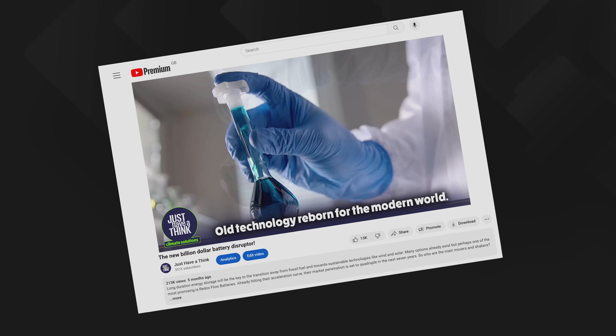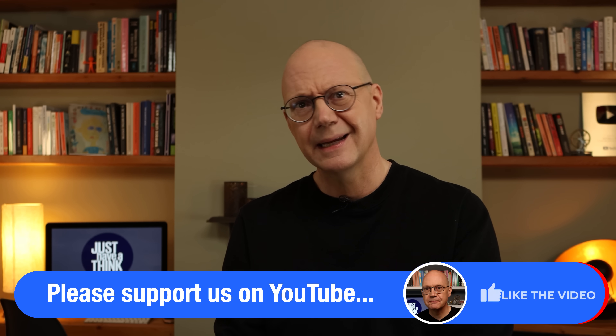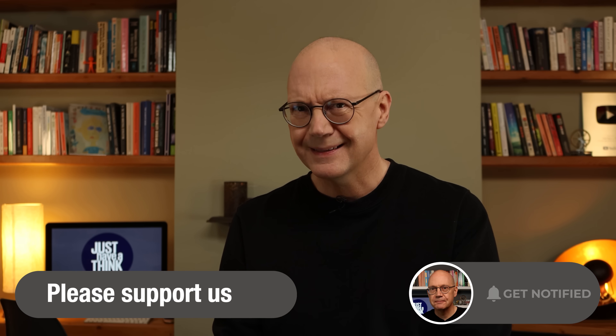Hang on Dave, didn't you already do a review video back in September last year featuring all the most promising redox flow battery makers operating around the world today? And then didn't you do another one only about three weeks later highlighting a few more key players that you inadvertently missed the first time, in a sort of desperate retroactive mop-up exercise to compensate for your own journalistic incompetence? Yeah I did. Thanks for noticing. Thing is though, a few weeks ago news of an alternative type of redox flow battery technology splatted straight into the middle of my radar screen, and although this one is not yet fully commercialized and mass produced, it does have a very distinct point of difference from every other flow battery we've looked at so far. Instead of using solutions of metal-based compounds as its energy store, it uses gaseous carbon dioxide captured from factory smoke stacks. And that definitely piqued my interest.